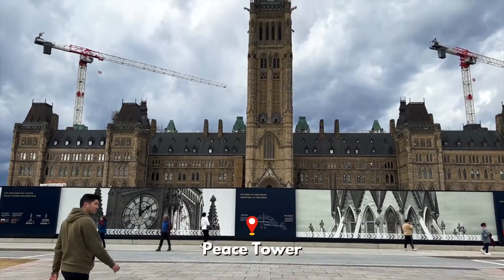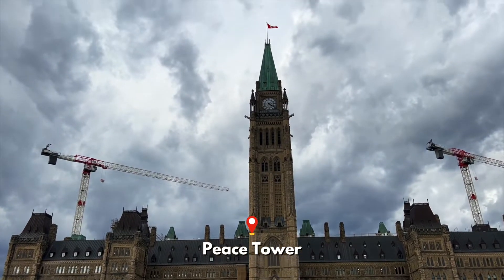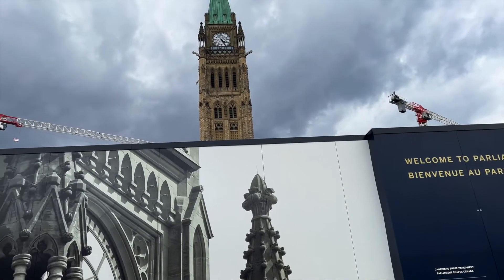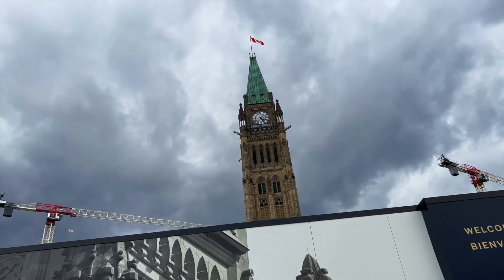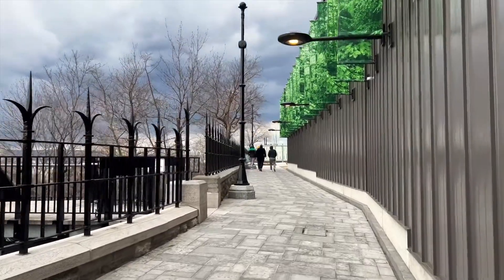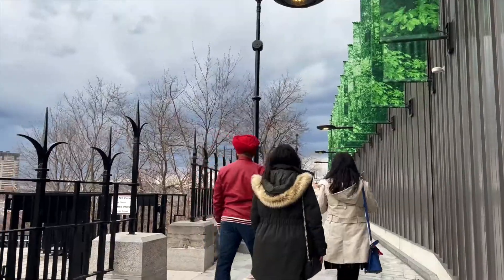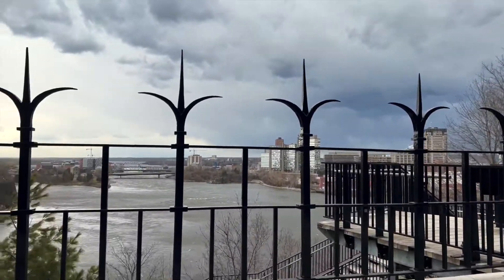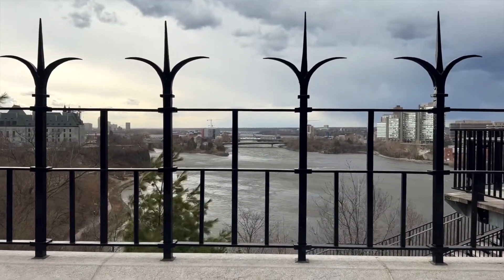At a height of nearly 98 metres, the Peace Tower is the dominant feature on Parliament Hill and probably the most widely recognised symbol of Canada after the flag. The visits inside the Parliament were still closed to the public during our visit, so we went to explore the staircase pathway and catch views of the Ottawa River behind Parliament Hill.